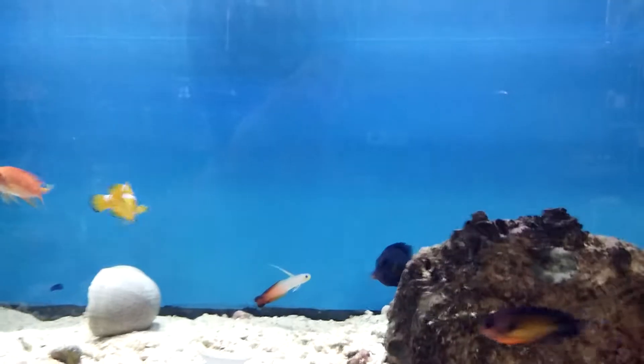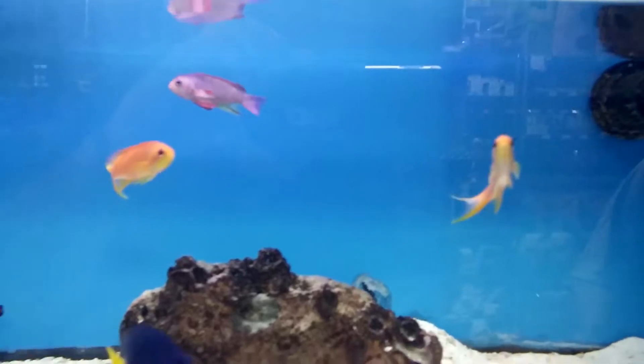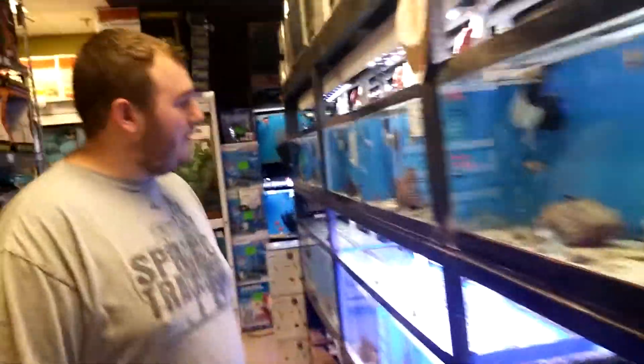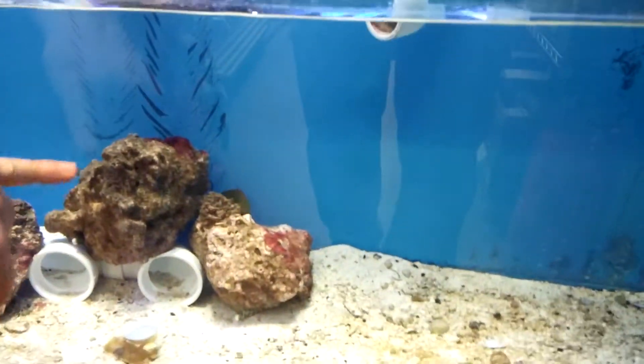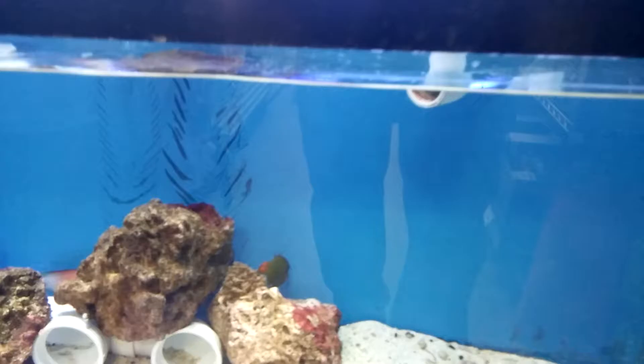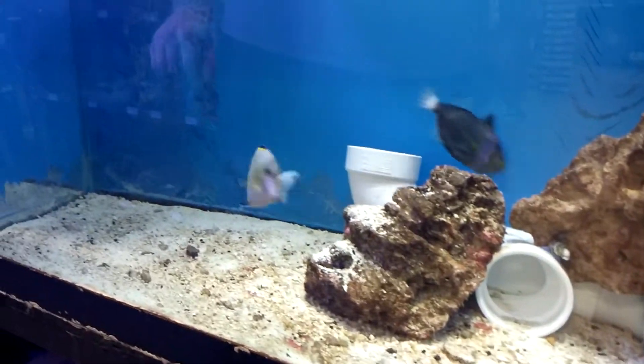If you need any help, man, let me know. Thanks. Nice anthias — we actually just sold some really, really super nice ones. We sold the Emperor angel. We have these two juveniles, we have the Koran angel — super, super nice when it gets fully grown. You guys got some really nice fish.